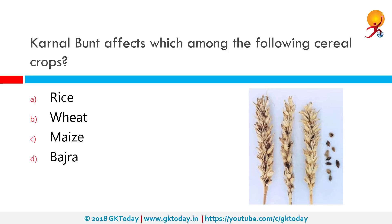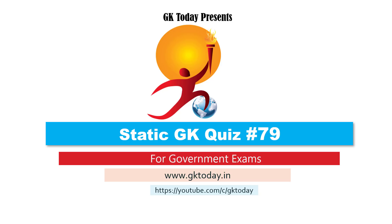Karnal Bunt affects which among the following cereal crops? Karnal Bunt is a fungal disease of wheat, durum wheat, and triticale, so it affects wheat. That's all for today's quiz. Until the next video, goodbye!